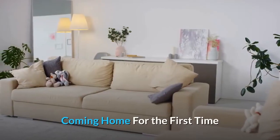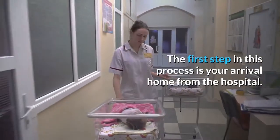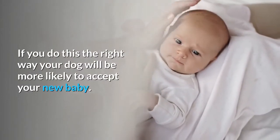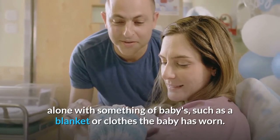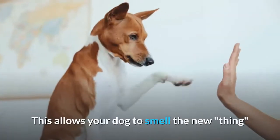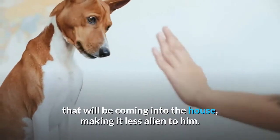Coming home for the first time. The first step in this process is your arrival home from the hospital. If you do this the right way, your dog will be more likely to accept your new baby. When you come home from the hospital, have mom enter first, alone with something of the baby's, such as a blanket or clothes the baby has worn. This allows your dog to smell the new thing that will be coming into the house, making it less alien to him.